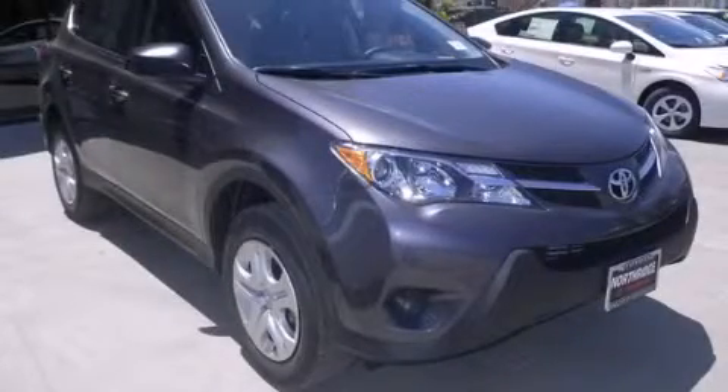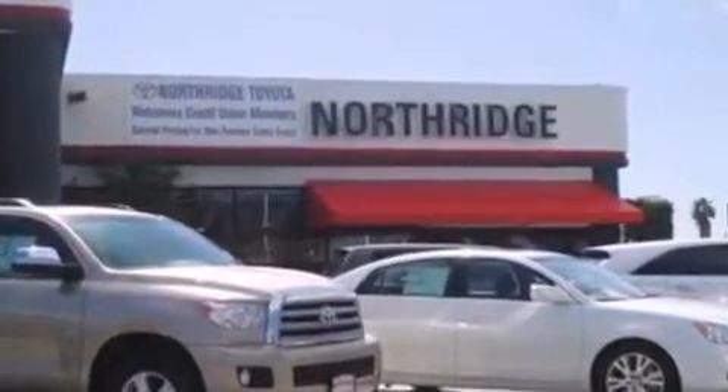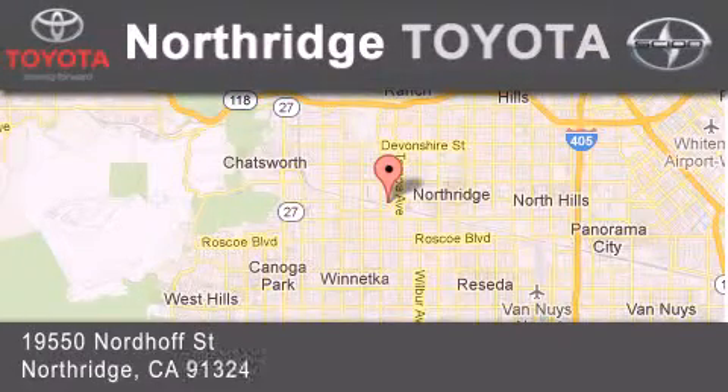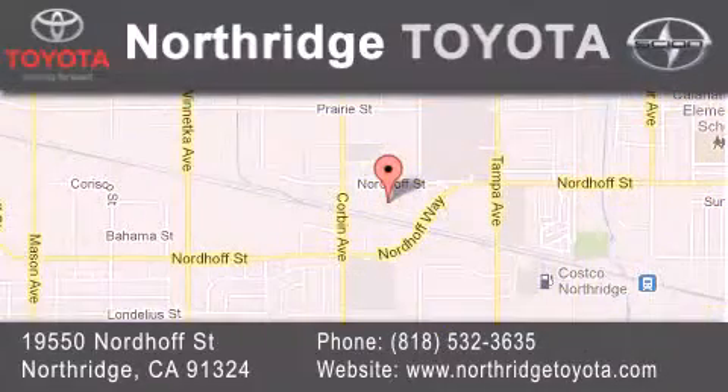Stop by today and test drive this vehicle for yourself. Thank you for considering Northridge Toyota for your next vehicle. If you have any questions, please visit our website, give us a call, or stop by our dealership located at 19550 Nordiff Street in Northridge, across the street from Northridge Fashion Center.